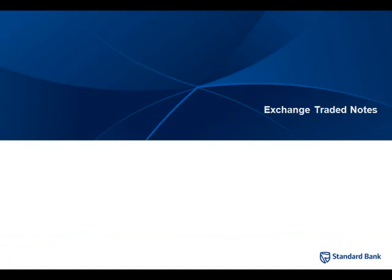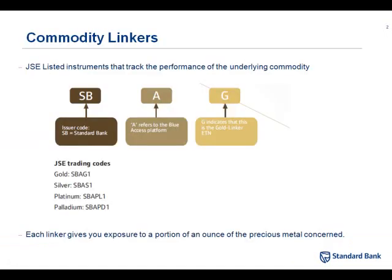Let's touch on some of those exchange-traded notes from Standard Bank. These were the first four that they brought out: gold, silver, platinum, and palladium. You can see their codes there — gold, for example, SBAG1, then AS1 for silver, APL1 for platinum, and APD1 for palladium. Red Gold had been a gold ETF for a long time, bringing in silver, platinum, and palladium — particularly silver, where you couldn't get exposure on the South African exchange.